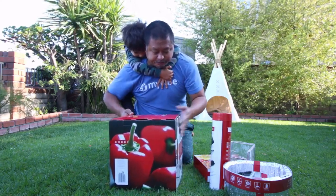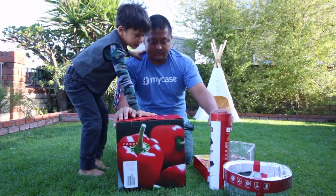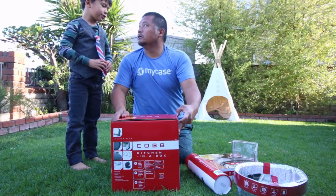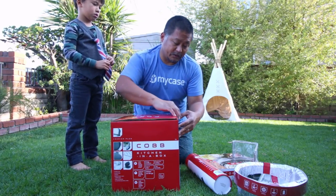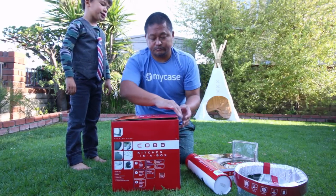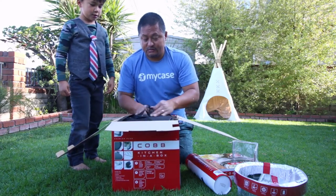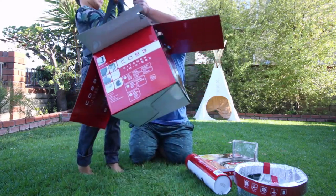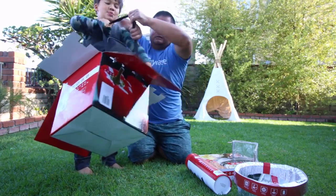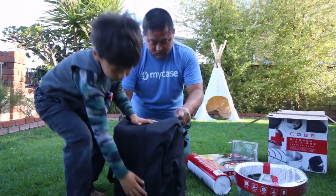So we got what's called a kitchen in a box. Let's open it — I'm pretty sure it's the baker. It comes in a bag — a really cool bag. It's got a nice carry case with a zipper.